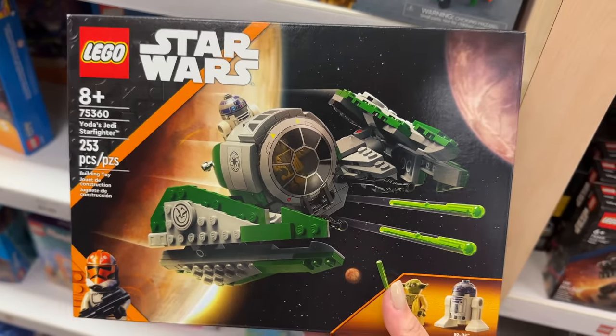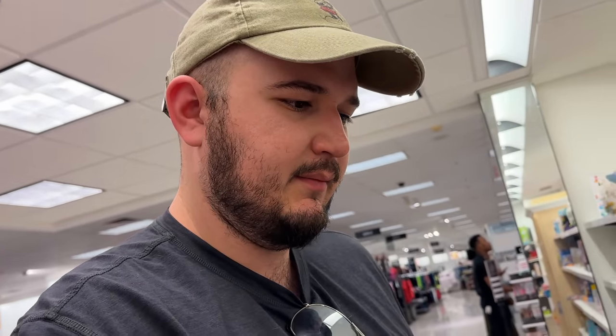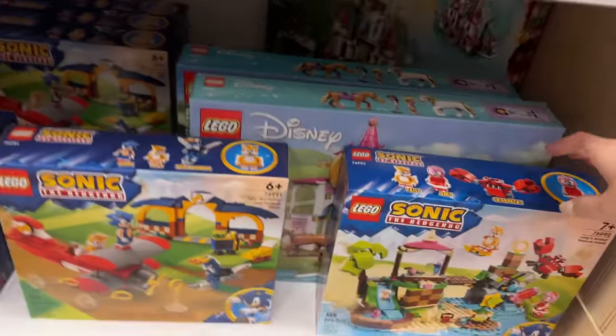Ross found another new set - Yoda's Jedi Starfighter. That's pretty cute - look at the little Yoda! I don't believe there's anything special about the minifigure. I actually just bought the last version of this a few months ago so I don't need this one, but it's cool to see.